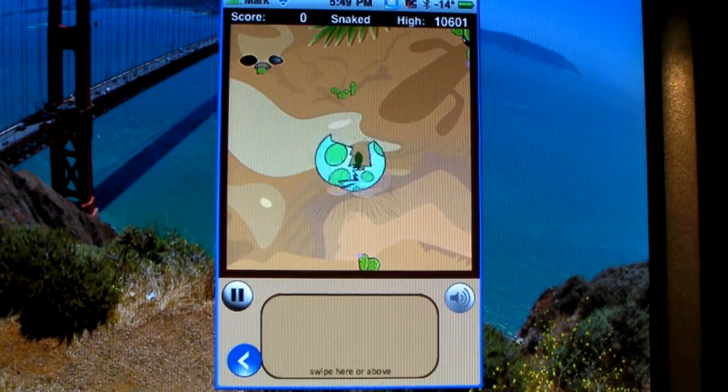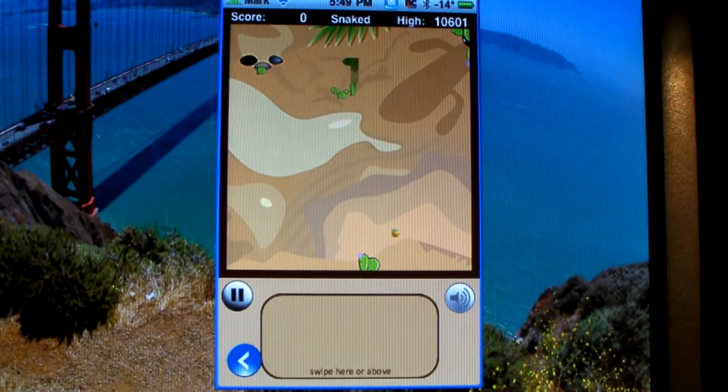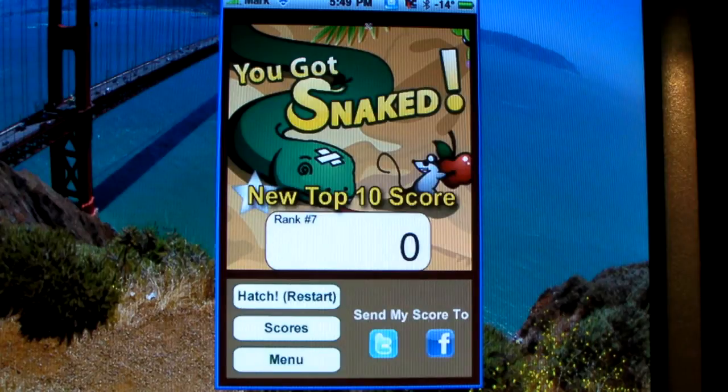And here we go — it hatches. You just swipe anywhere across the screen. And I died — I hit the wall. So my score is zero. Let's play again.